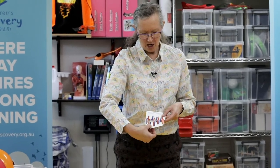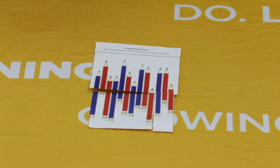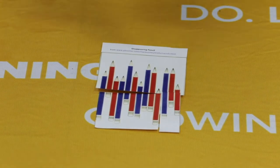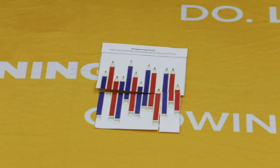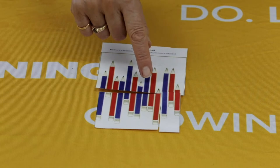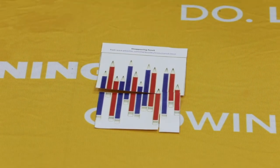Now I'm going to show you some new experiments. The first is called disappearing pencil. We've got a puzzle where we count how many blue and how many red pencils there are, then swap the places of the bottom pieces and count again. Let's count the red pencils: one, two, three, four, five, six, seven red pencils. And blue ones: one, two, three, four, five, six. So that's seven red pencils and six blue ones — can you remember that?